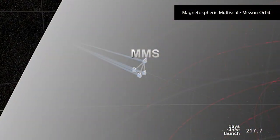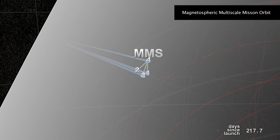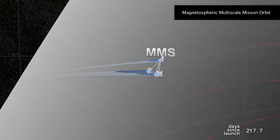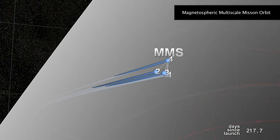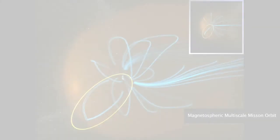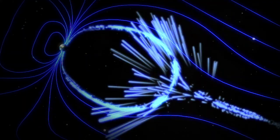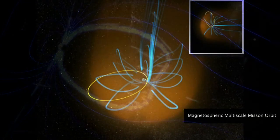Here, at the magnetopause, scientists expect to catch magnetic reconnection in action, so the apogee of the orbit is designed so that the tetrahedron cuts across the boundary twice per orbit while in perfect formation. As it crosses the magnetopause, MMS will take high-speed snapshots of the magnetic explosions as they unfold.